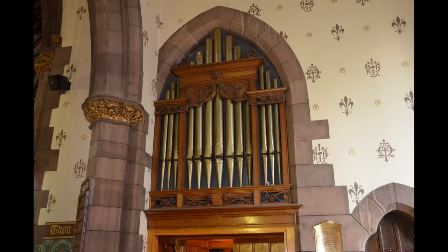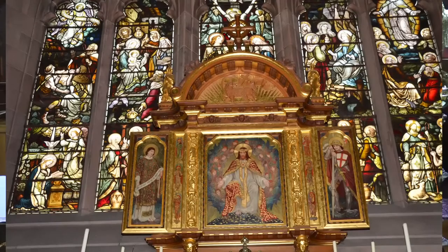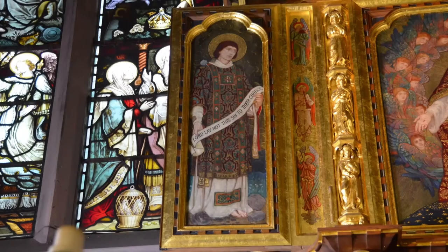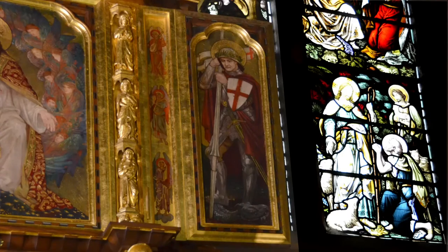Additionally, he stenciled many of the wall panels. Above the high altar there is a golden triptych with the panels painted, again by his hand, portraying Christ seated in glory in the centre, with St Stephen, the first martyr, featured in the left-hand panel, and St George portrayed on the right.